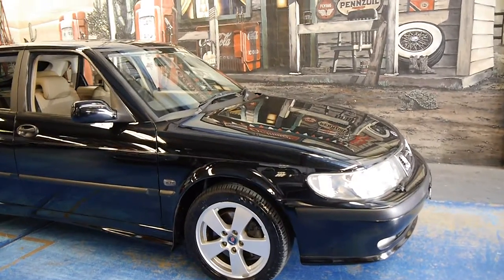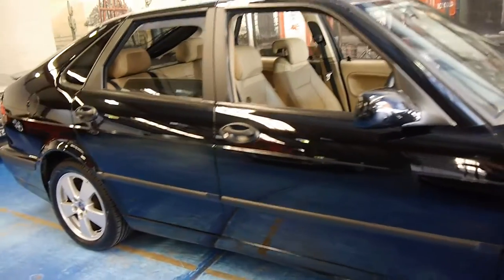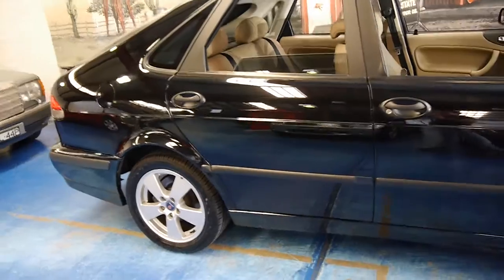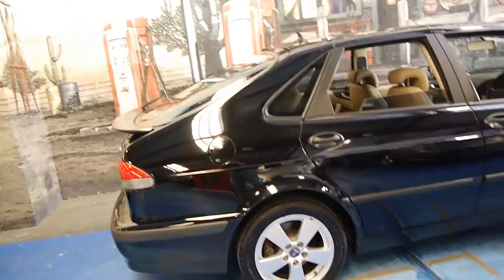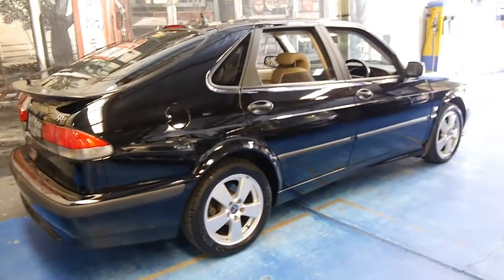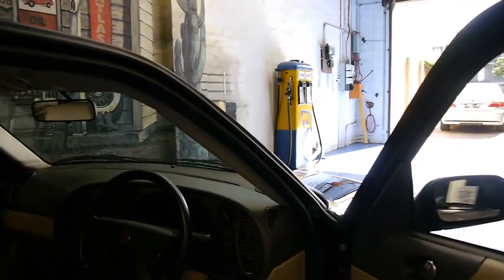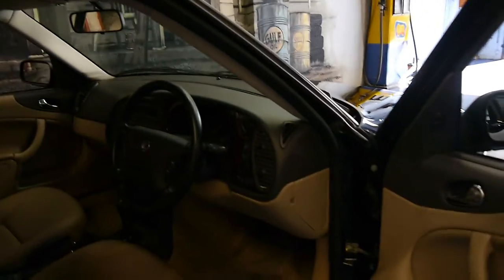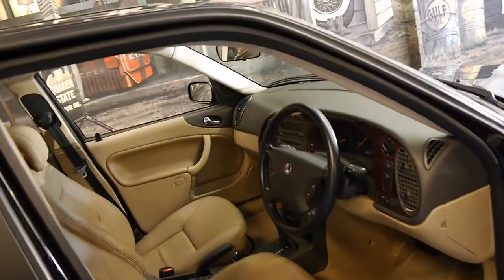Isn't this Saab 9-3 absolutely lovely? It's a 2002 model and it's an Anniversary Edition Turbo. My name is Philip Tarrant and I'm going to have a bit of a chat to you about this lovely car we've got here today. It's black in colour as you can see. The car is in very good condition — it's done just over 80,000 kilometres from brand new, and being an Anniversary it has a number of additional features including wood grain.